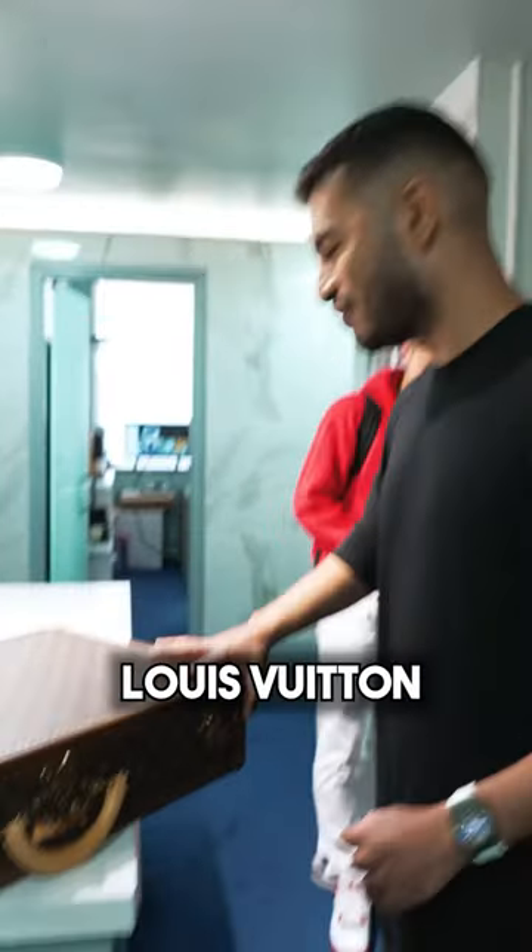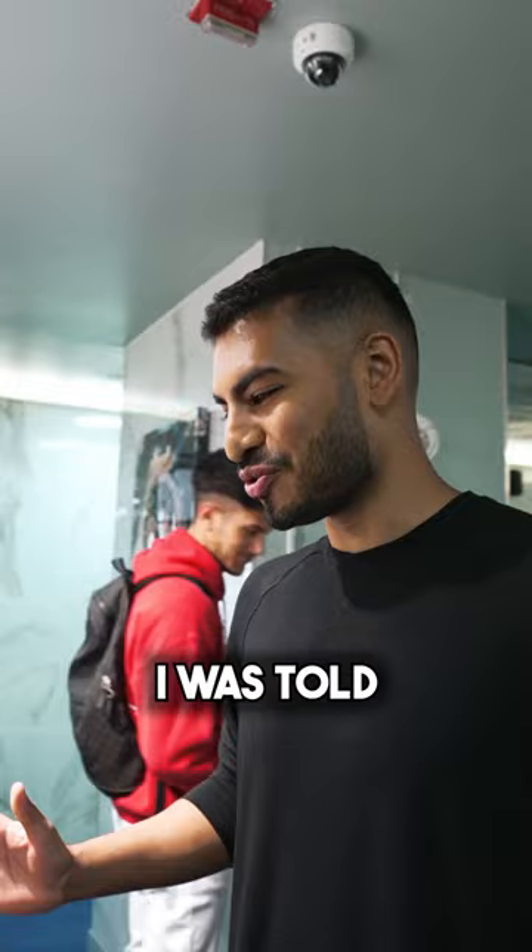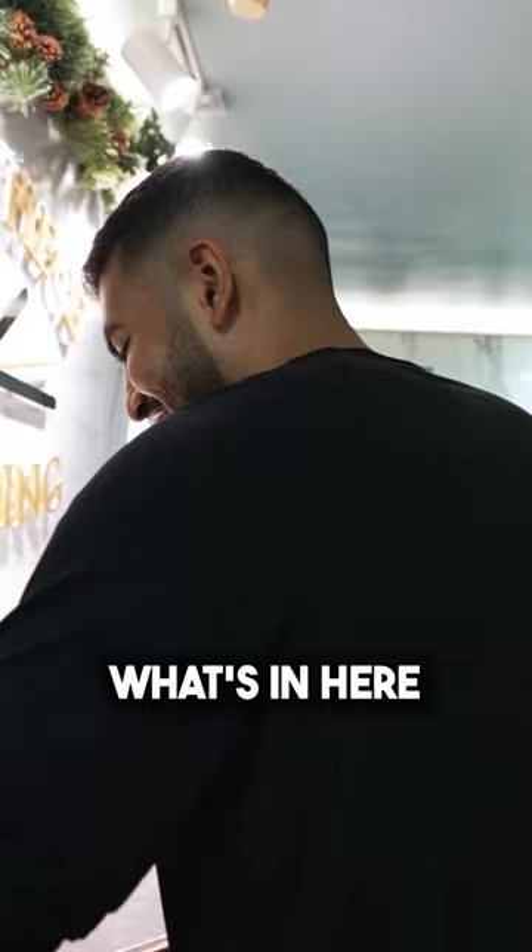We got a vintage Louis Vuitton box today from one of our clients and I was told it's filled up with some goodies. It's Monday morning, so let's go into my office and see what's in here. This box is sick — it's huge, it's heavy. Let's hope I don't drop it. Let's put that down. Is the camera ready?